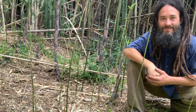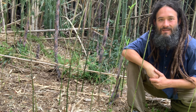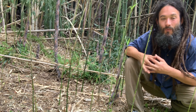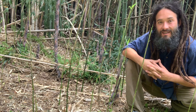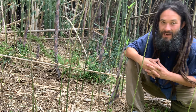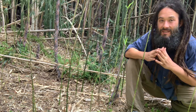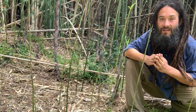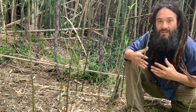Hi everybody, Eric Joseph Lewis here. Today I want to talk about one of my all-time favorite wild edibles — the mighty bamboo. Bamboo is easily one of my favorite wild edibles because it's non-native and it's very rapidly spreading.